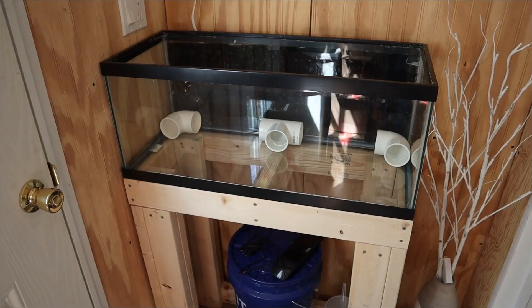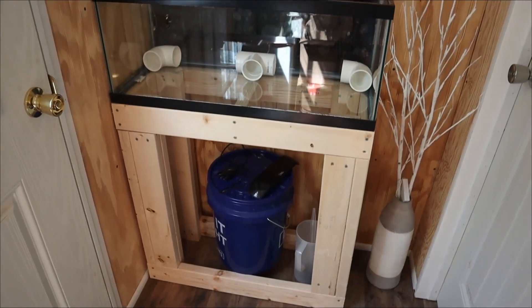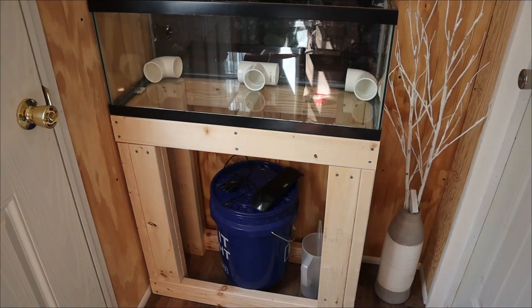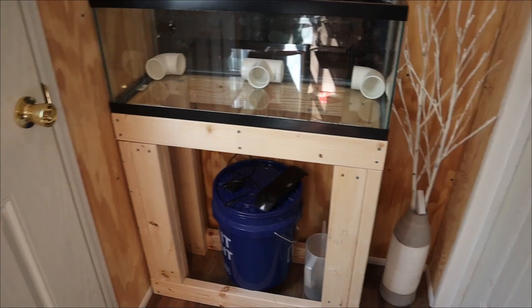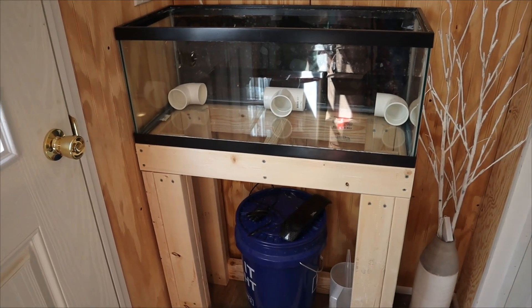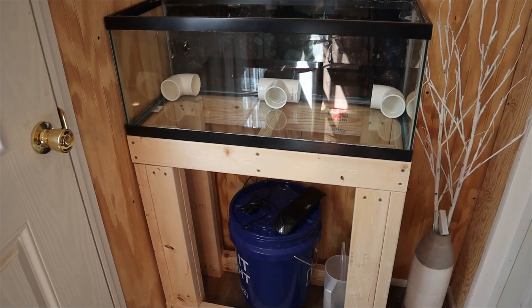Now to show you the other new thing, which will actually be a new future pet — this 20 gallon long tank with another wooden stand built for it. I built it the same way as the 40 gallon; it just has smaller measurements. I'm planning on cycling this tank from scratch since it will be for a different animal than fish. I have some stuff coming in the mail for this tank as well.